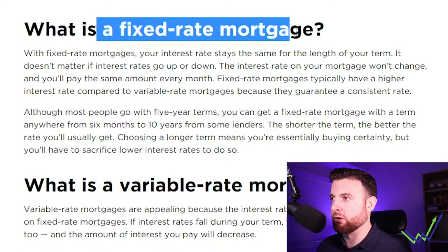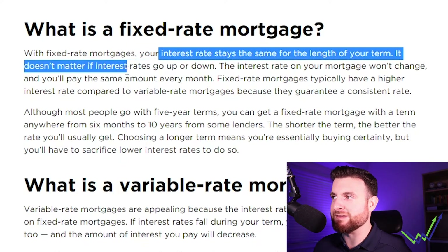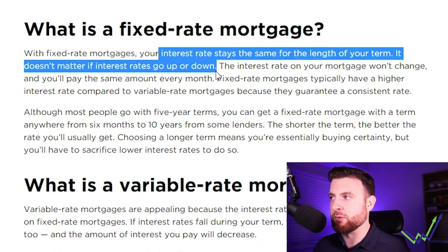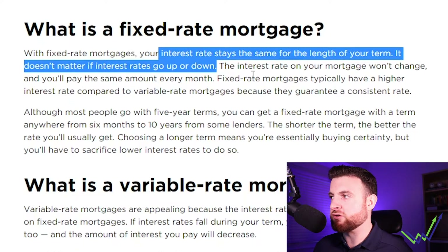A fixed rate mortgage is where your interest rate stays the same for the length of your term. It doesn't matter if interest rates go up or down — you are locking into that number. You can lock in for three or five years depending on what your bank offers, so definitely go and check with them. Basically, you're saying you want to pay this amount over this extended period, and you'll see one consistent payment amount for that time period.